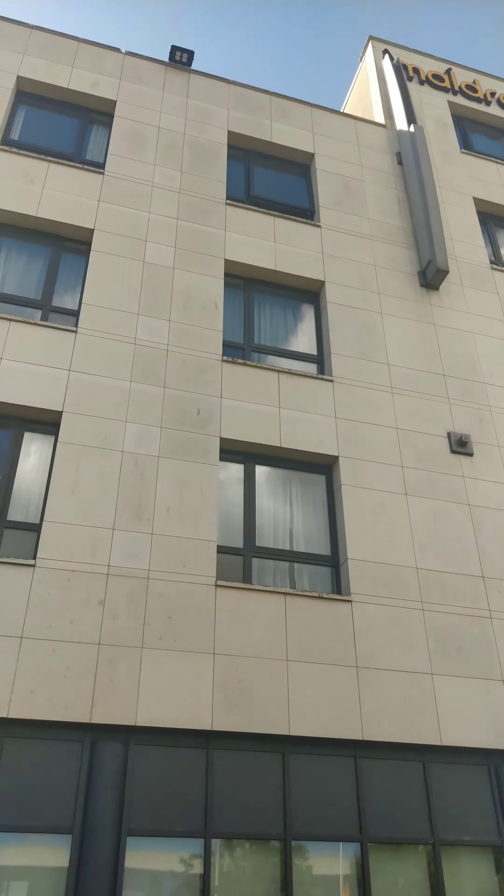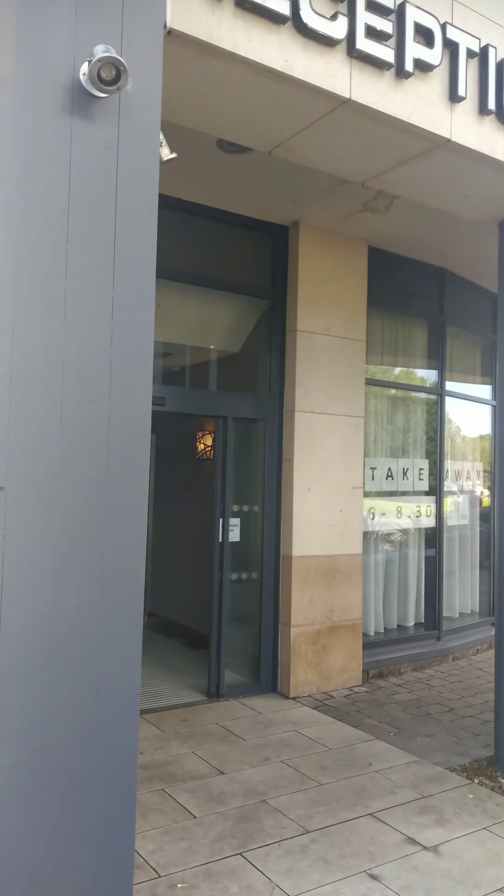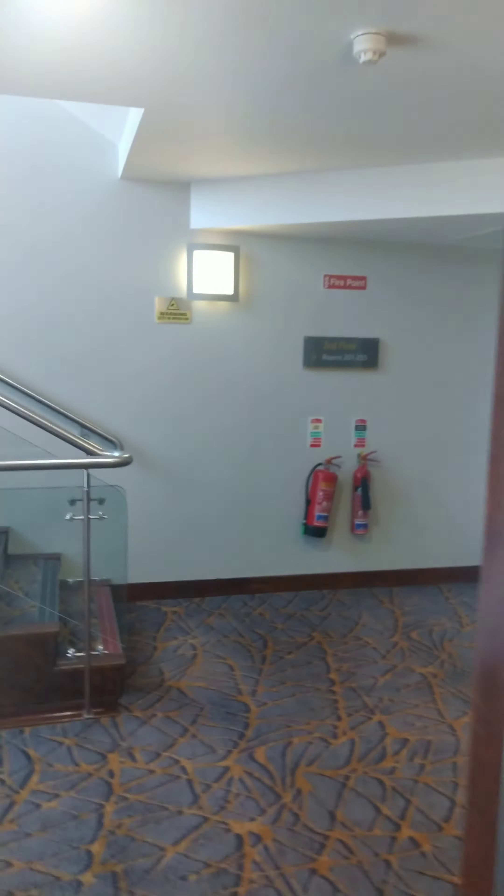I think the first thing that hits you is how cold it looks. Almost like a prison in a way. It just looks like a cold, cold building. Certain parts do feel a little dated as well. It's not a major problem, but worth mentioning.